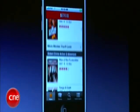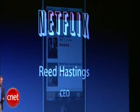Thank you John and thank you to everyone. Netflix iPhone application, this summer, for free.